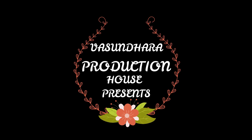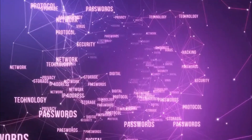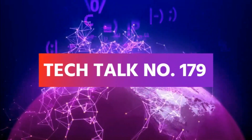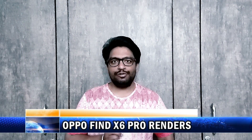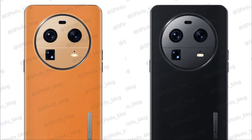Om Namah Shivai. Let's start today's tech talk. Renders and complete specifications of OPPO Find X6 Pro are here. This smartphone will have a 6.7-inch 2K resolution LTPO E6 curved AMOLED display. It will be powered by Snapdragon 8 Gen 2 SoC.